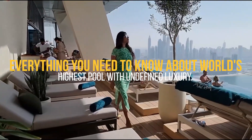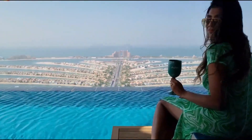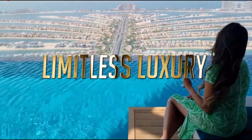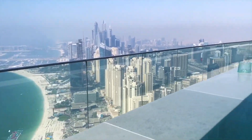Everything you need to know about the world's highest pool with undefined luxury. Welcome back guys to our YouTube channel Limitless Luxury. Today's exclusive topic is about the world's exclusive infinity swimming pool in Dubai.